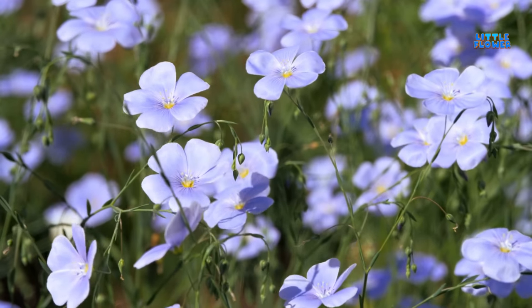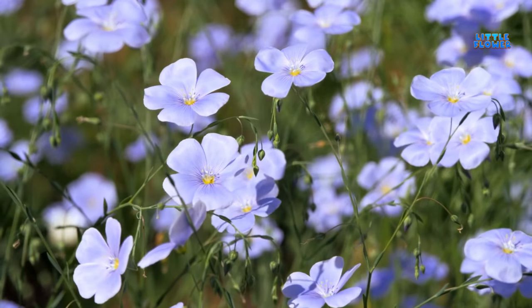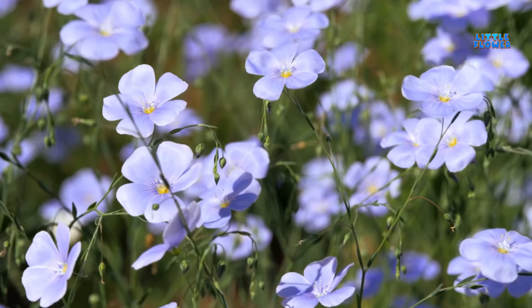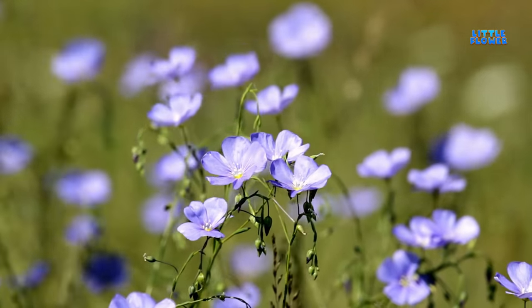These elegant flowers are also used for making flower bouquets or for other decorative purposes. And the flower name is flax.